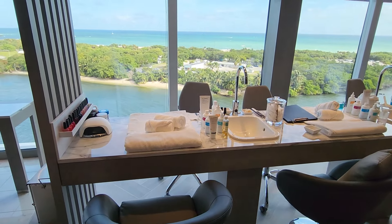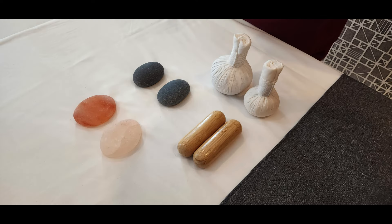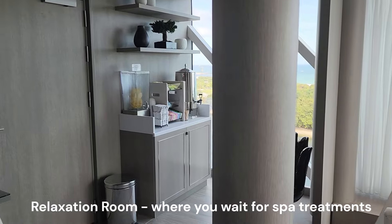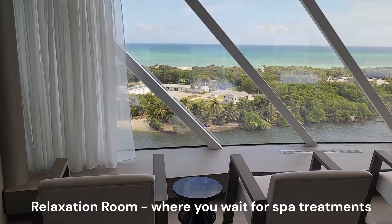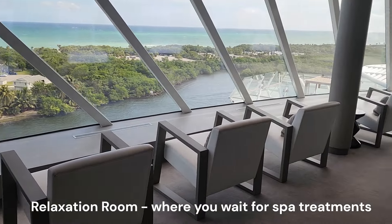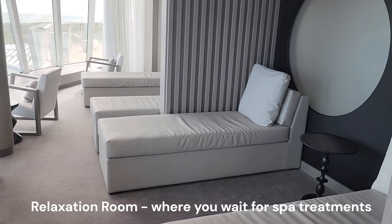The spa offers manicures and pedicures, massages and body scrubs, facials, acupuncture, and a variety of services. This is the relaxation area where you wait for your spa treatment. Note that spa treatments do not include access to the Thermal Spa areas.